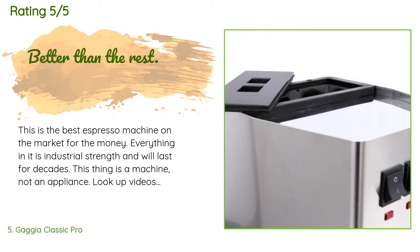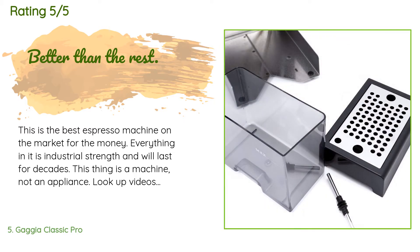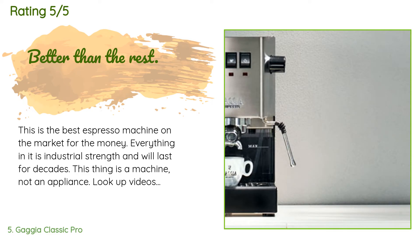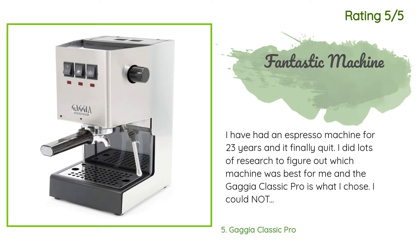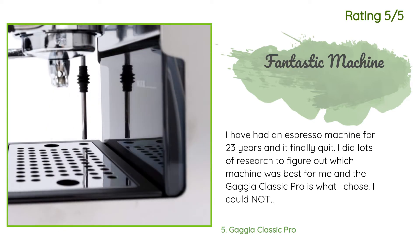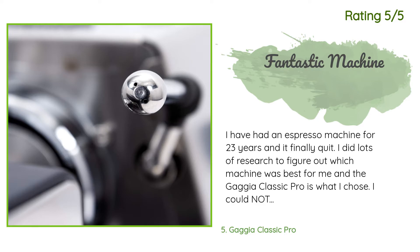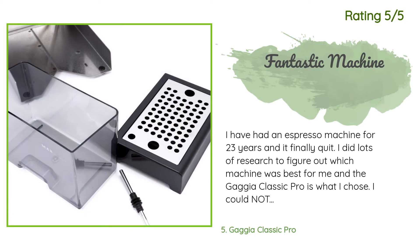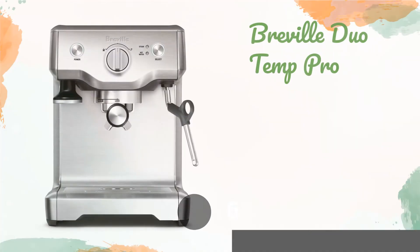A customer said: 'This is the best espresso machine on the market for the money. Everything in it is industrial strength and will last for decades. This thing is a machine, not an appliance. Look up videos from Whole Latte Love on YouTube about how great this machine is — it's always a top pick for home espresso machines.' Another happy customer said: 'I have had an espresso machine for 23 years and it finally quit. I did lots of research and the Gaggia Classic Pro is what I chose. I could not be more happy with it. The only feature I'd change is that there isn't a lot of room for a mug, so you have to draw the coffee into something small and then transfer it to your cup.'